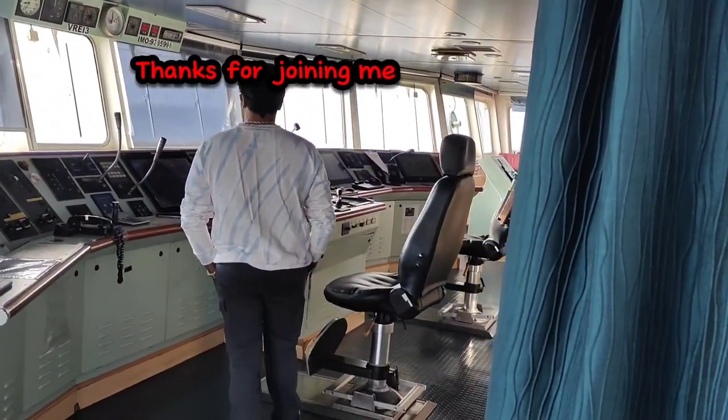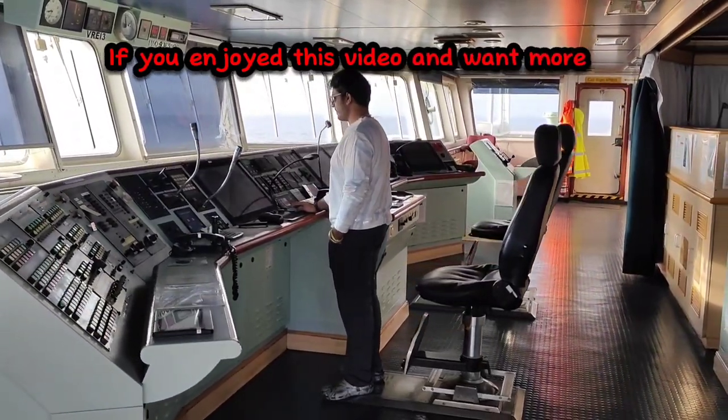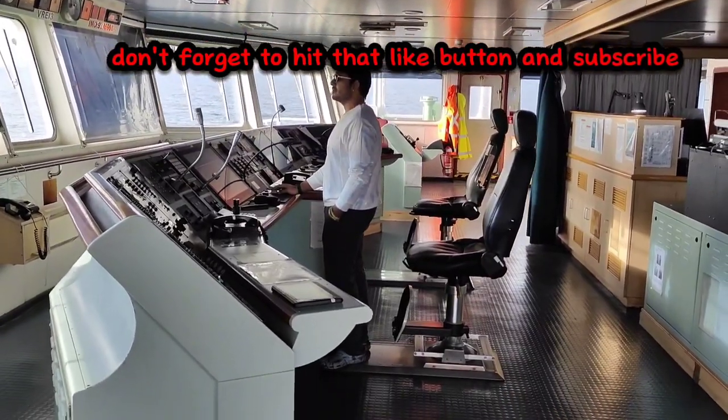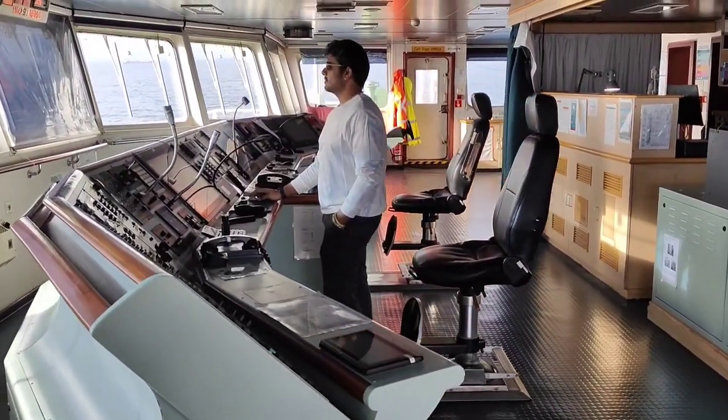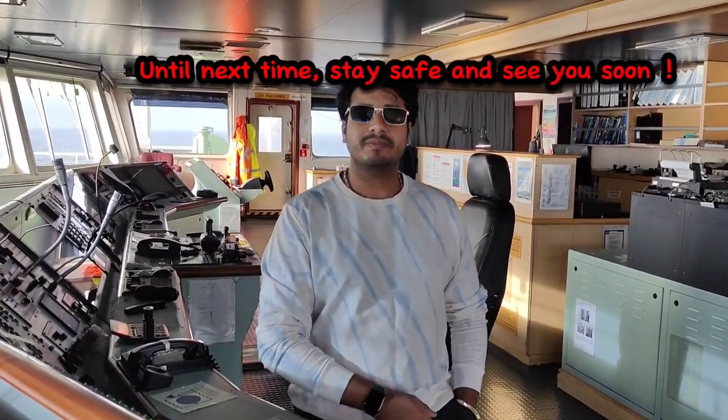Thanks for joining me on this virtual voyage. If you enjoyed this video and want more insights into life on board ships, don't forget to hit that like button and subscribe to our channel. Until next time, stay safe and see you soon.